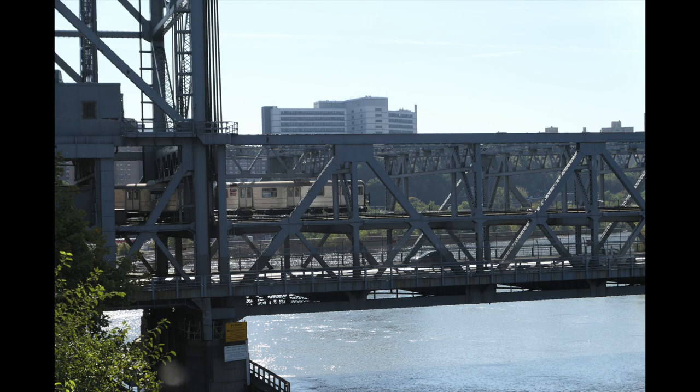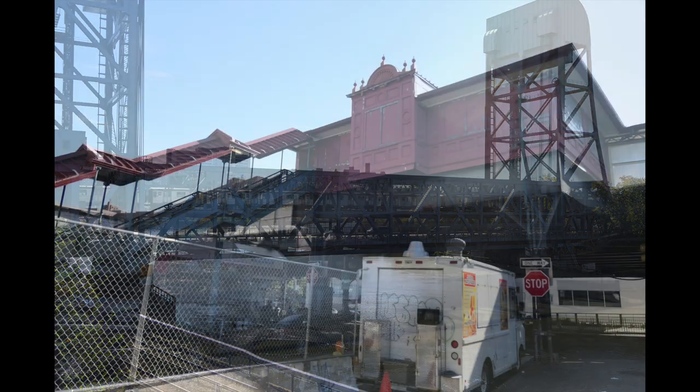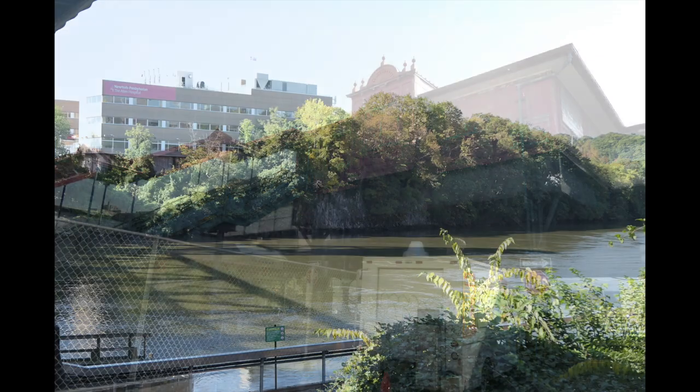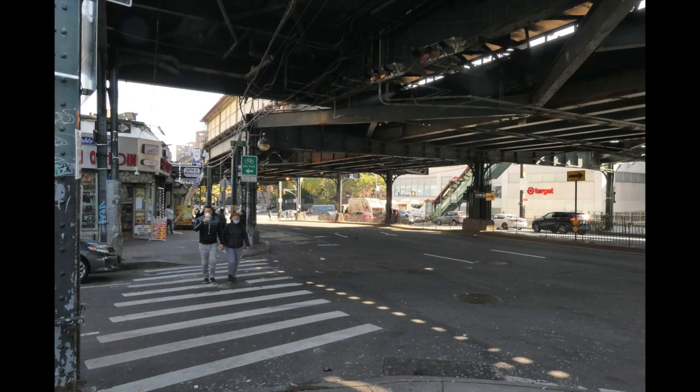They actually moved the original Broadway Bridge down to what is now the 217th Street Bridge and replaced it with this one. This is the head house, the 225th Street Station — very interesting architecture. Here's the Spuyten Duyvil Creek, which separates Manhattan from itself. They cut that out; it's artificial. Here are some scenes from below the subway station where we go over the bridge.